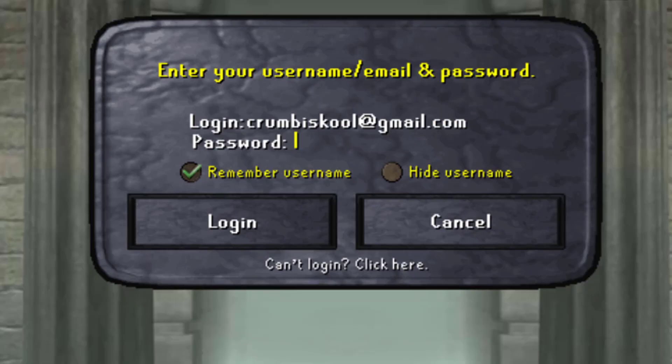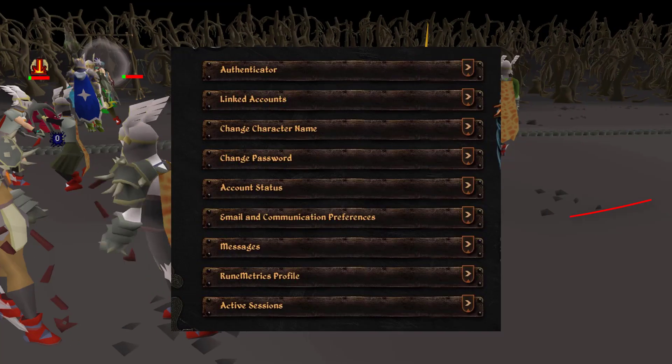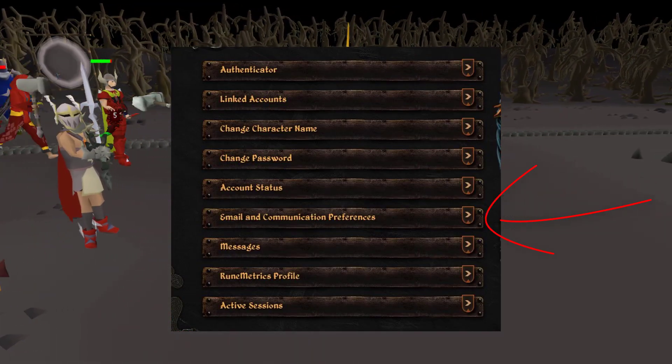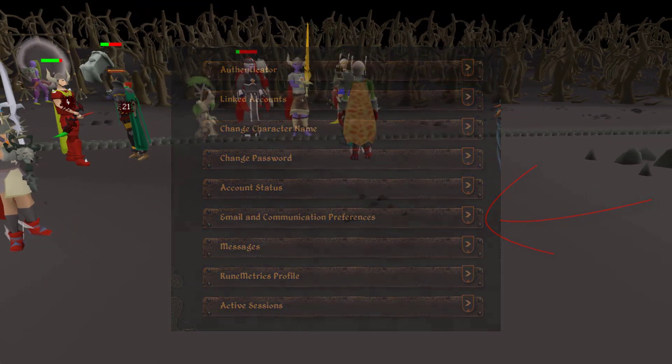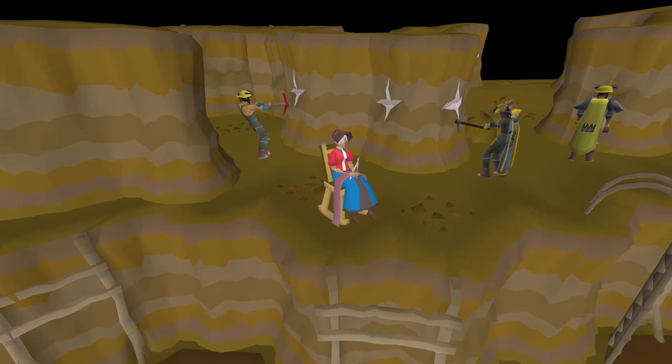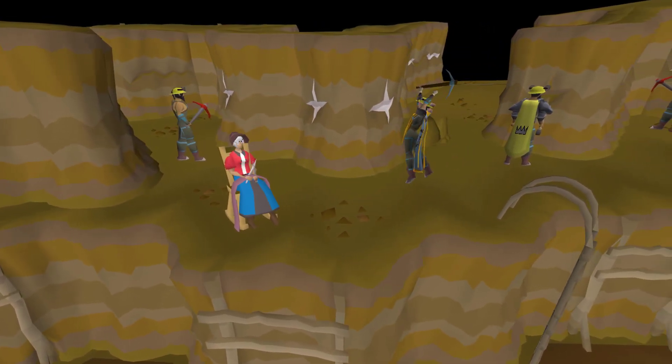Don't use two-factor authentication through SMS, because that puts you vulnerable to sim swapping. Instead, use the Google Authentication app — that's the safest way to do it. Now, I know you can't change the actual email you log into the game with, but you can change the email your account is recovered through on the RuneScape website. So when you make a new email, change it there. And make sure you're using a unique password separate from your RuneScape account on that email as well.